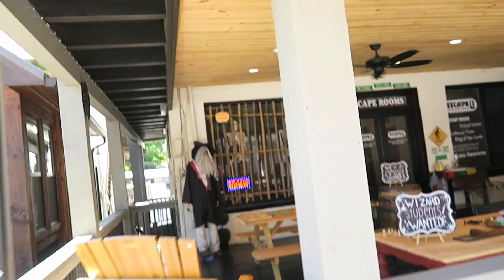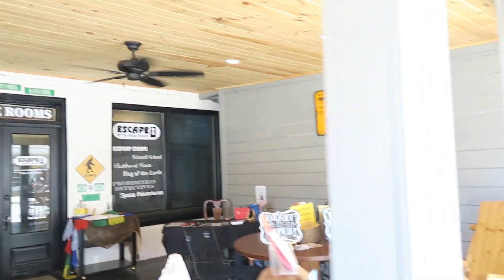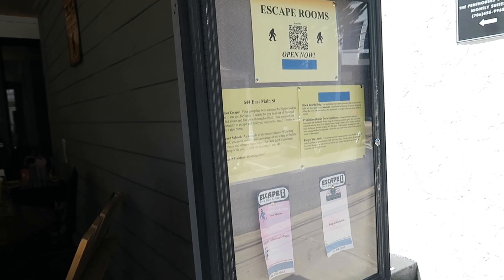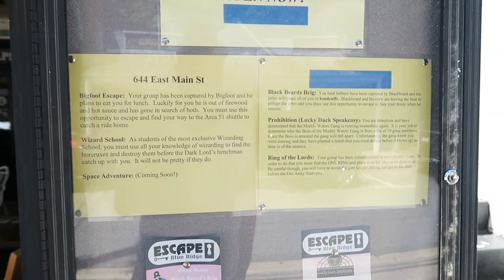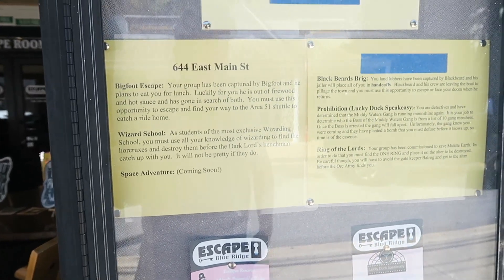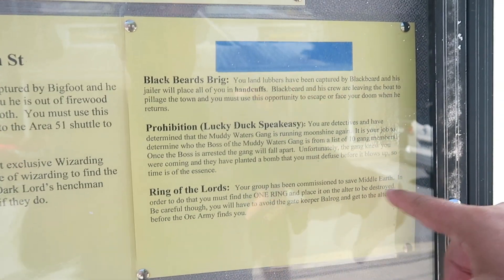There's a Blue Ridge Escape Room here — a little place to hang out and play some games. They've got a bigfoot-themed escape room: 'Warning — property protected by a bigfoot.' There's Blackbeard's Brig and the Bigfoot Escape. For Harry Potter fans, the Wizard School; and Space Avenger is coming soon. Ring of the Lord's is interesting — your group is commissioned to save Middle Earth, find the one ring, and place it on the altar to be destroyed while avoiding the Balrog gatekeeper before the orc army finds you.